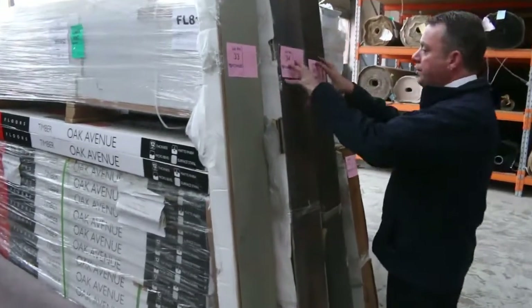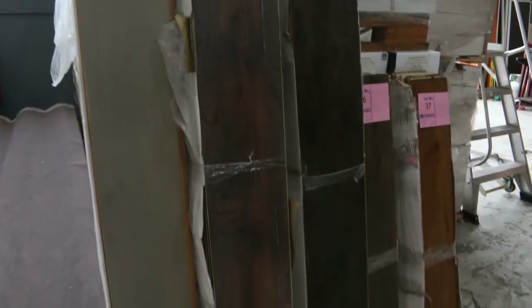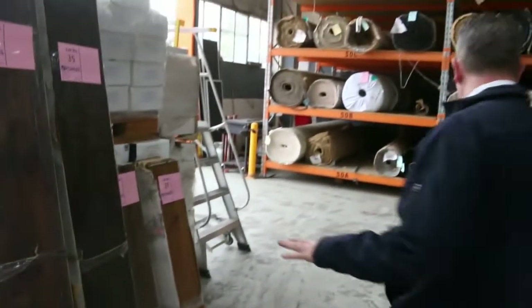We've got floating floor also — this is an engineered flooring. It's just about all gone; I've only got five colours left. That's been selling out the door at $30 a square metre, so awesome buying on the floating floor.